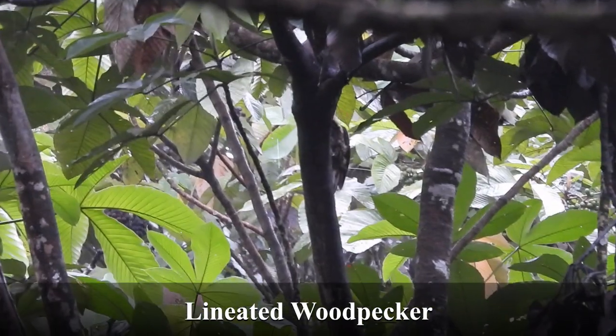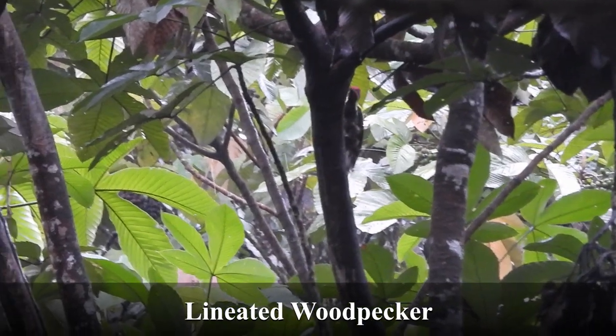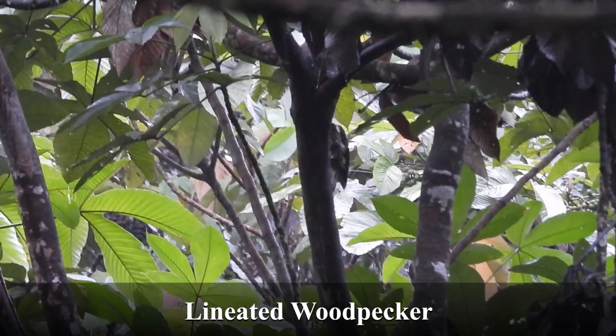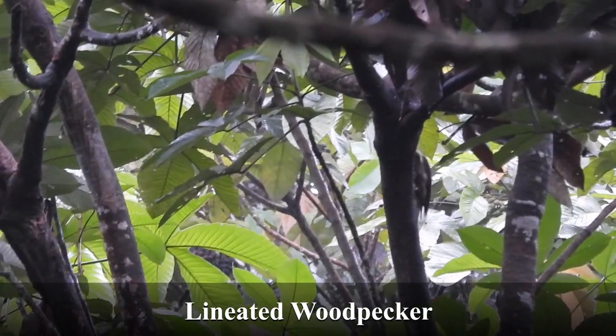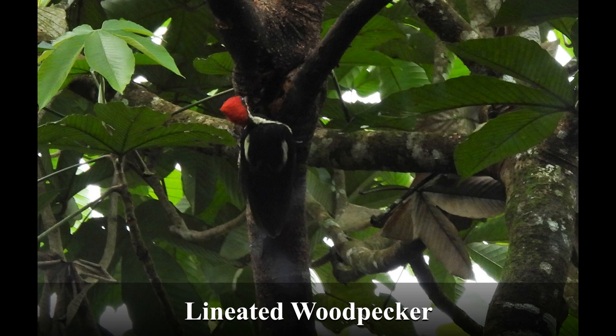This is a lineated woodpecker. The lines on its back are parallel rather than in a V-shape, as with the Guayaquil woodpecker earlier. It's about the same size though — a little smaller than a pileated.